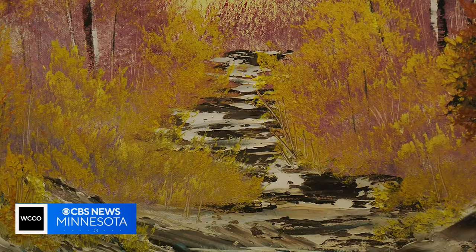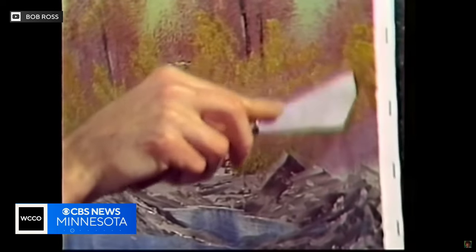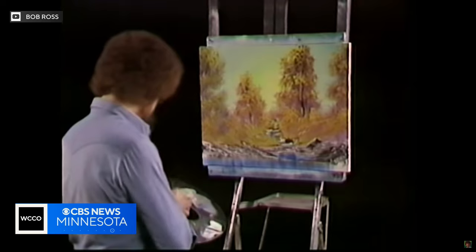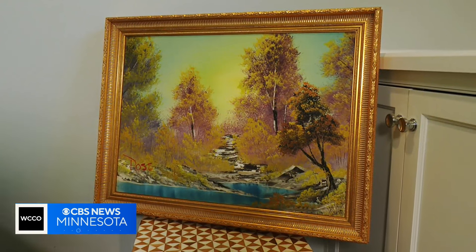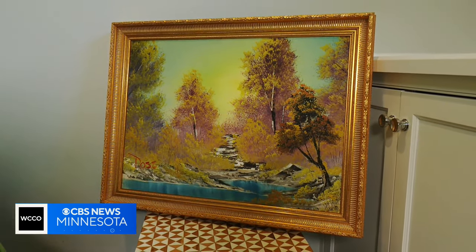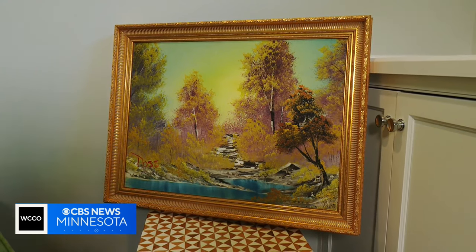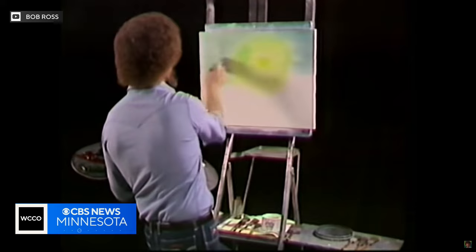That most important painting is featured in the very first episode of Bob Ross' show, The Joy of Painting. The painting's called A Walk in the Woods — this is his vision of what a walk in the woods would look like. Nelson acquired the painting within the last year after he bought it from a previous owner, a volunteer at a Virginia PBS station where the show was first shot.